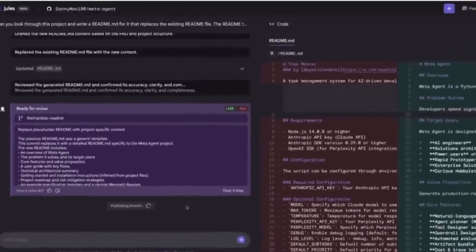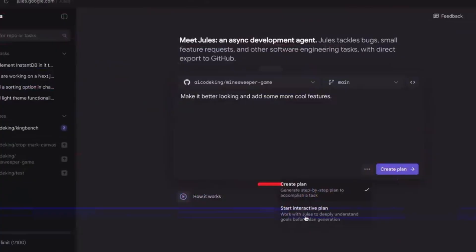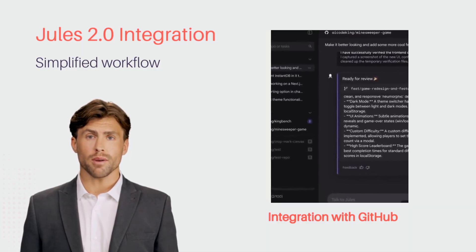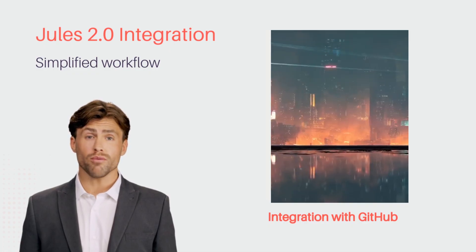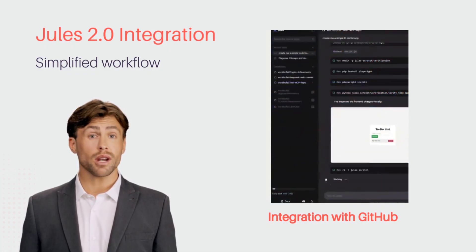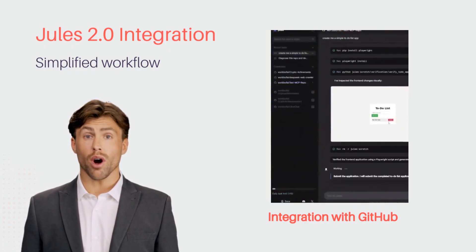Jules 2.0's integration with GitHub is seamless. You can assign tasks directly from your development environment and perform final reviews before merging. This streamlines your workflow, saving time and effort, especially for teams that merge frequently, all while maintaining full control over your code.